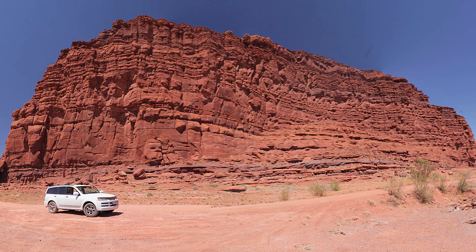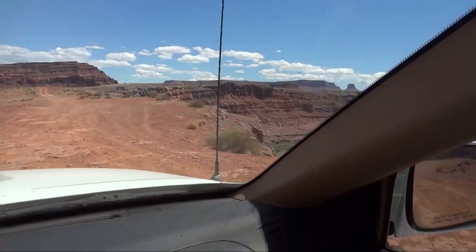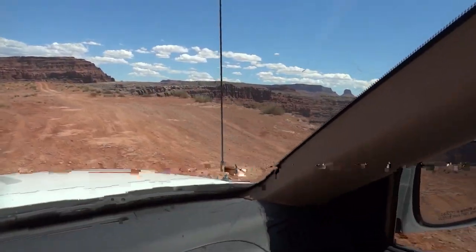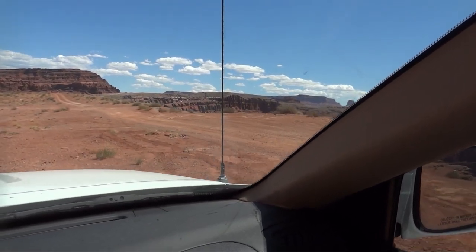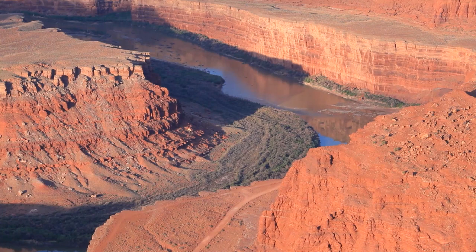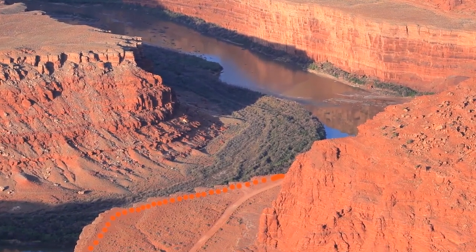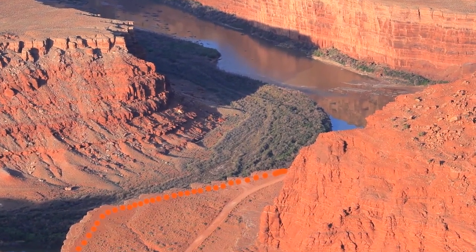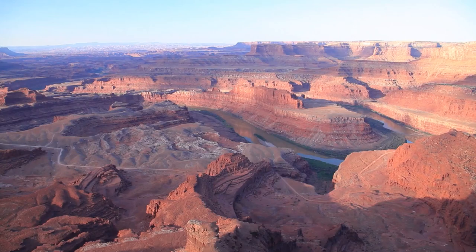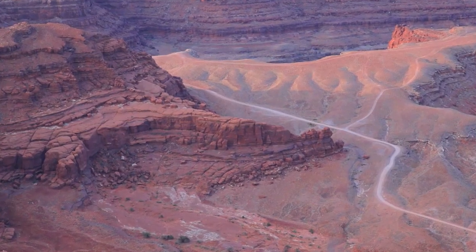In the other direction, in the layers, you see millions of years of geology and Earth history. A little farther down the road, a faded spur trail heads to the right and provides another view of the river — I didn't know this until I saw the spur trail from Dead Horse Point State Park the next day. Now that you know it's here, you should take it. From Dead Horse Point, you can see the next few miles of the road and a few more spur trails.